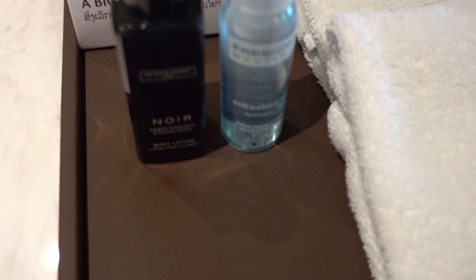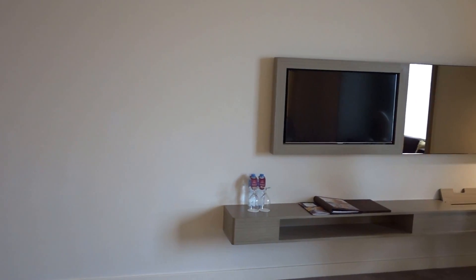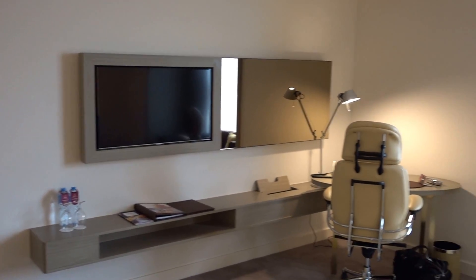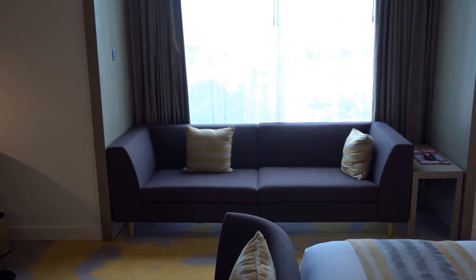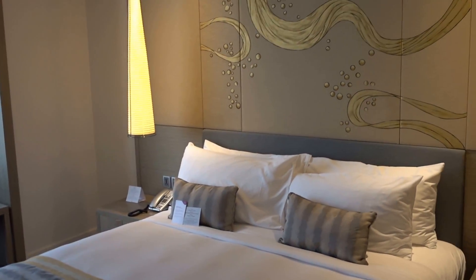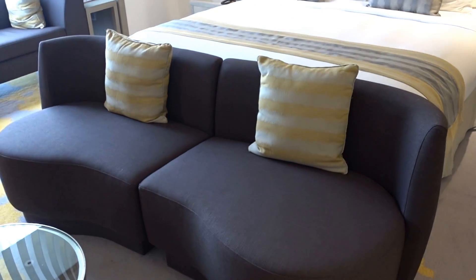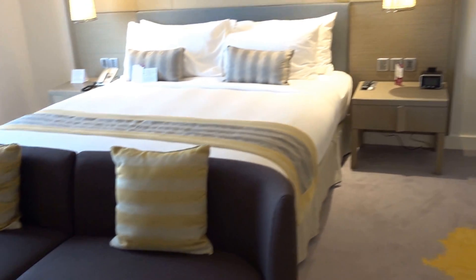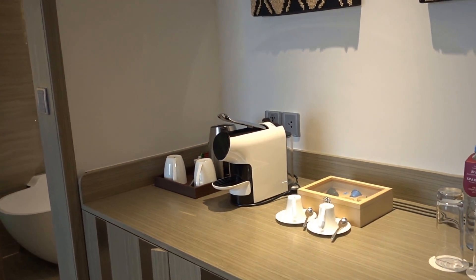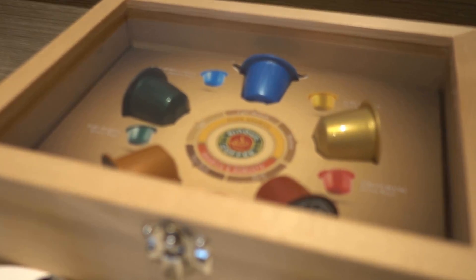The room is actually quite spacious. There's a TV, a couple of water bottles, a work desk, and the chair is very comfortable. There's a sofa by the window, and here's the bed — and basically another sofa as well.